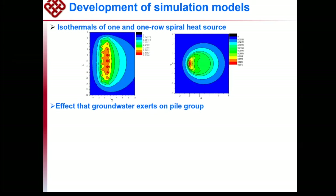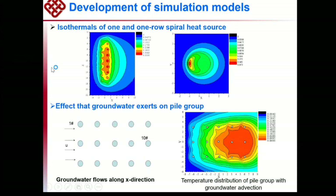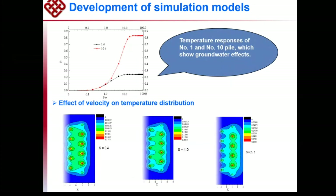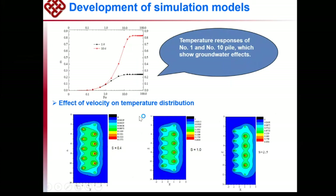This shows the temperature distribution for one row of spiral heat sources. Water flows from the left to the right. On the left side, the temperature is low; on the right side, the temperature is high. So there is more heat transfer on the left side and less on the right side. You can see pile number one versus pile number ten — this has a great effect on heat transfer. Most publications don't consider such effects, but we found that we must consider this — the advection effect is very significant.